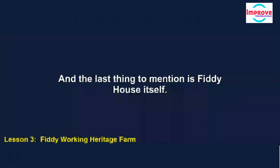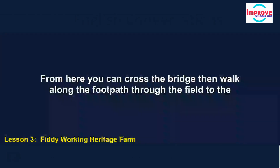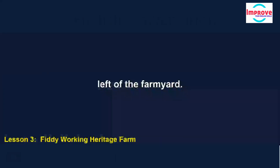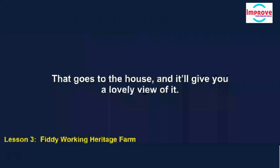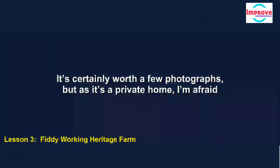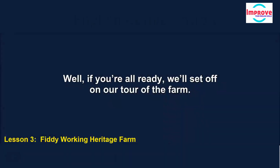The last thing to mention is Fiddy House itself. From here you can cross the bridge, then walk along the footpath through the field to the left of the farmyard. That goes to the house, and it'll give you a lovely view of it. It's certainly worth a few photographs, but as it's a private home, I'm afraid you can't go inside. Well, if you're all ready, we'll set off on our tour of the farm.